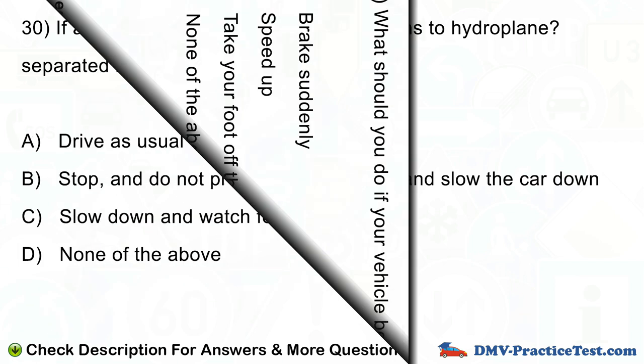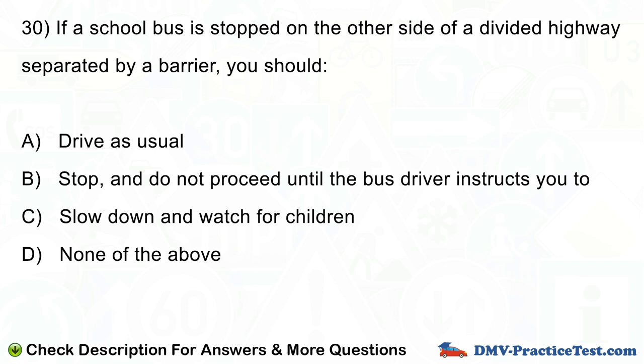Question number 30. If a school bus is stopped on the other side of a divided highway separated by a barrier, you should: A. Drive as usual. B. Stop, and do not proceed until the bus driver instructs you to. C. Slow down and watch for children. D. None of the above.